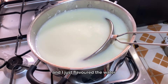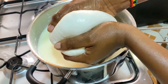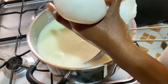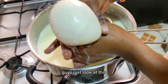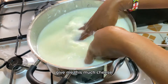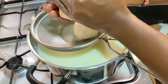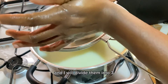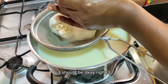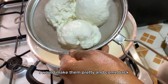I flavored some water with a little bit of salt and I'm using that to knead the cheese. This is literally what our cheese looks like right now. One gallon of milk gave me this much! I'll divide it into three portions — three should be good — and then make them pretty and come back.